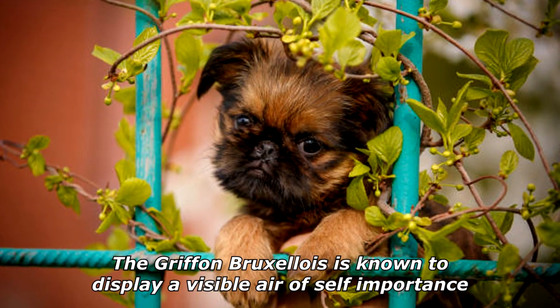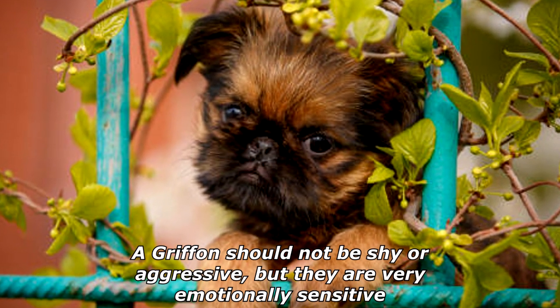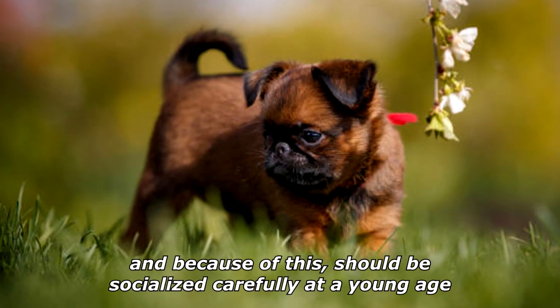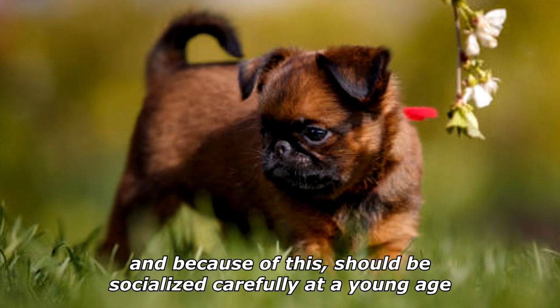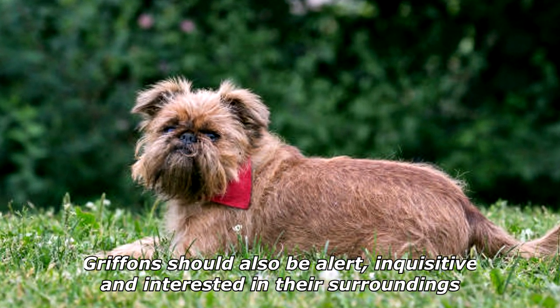The Griffon Bruxellois is known to display a visible air of self-importance. The Griffon should not be shy or aggressive, but they are very emotionally sensitive, and because of this should be socialized carefully at a young age. Griffons should also be alert, inquisitive, and interested in their surroundings.